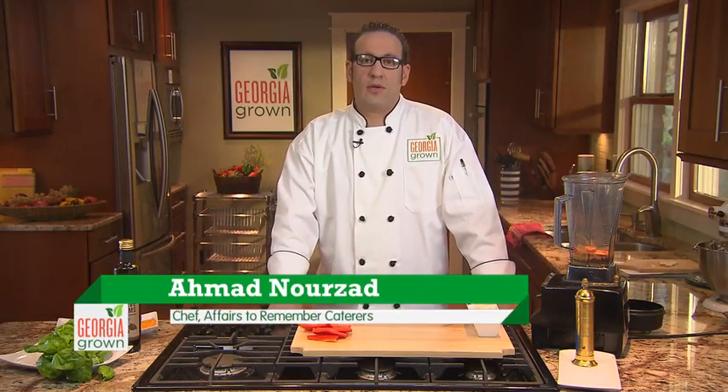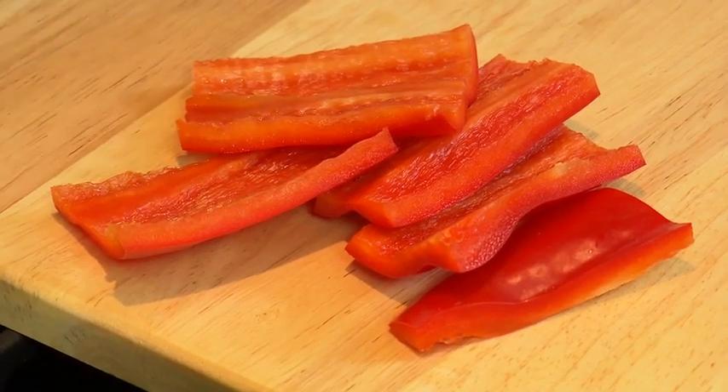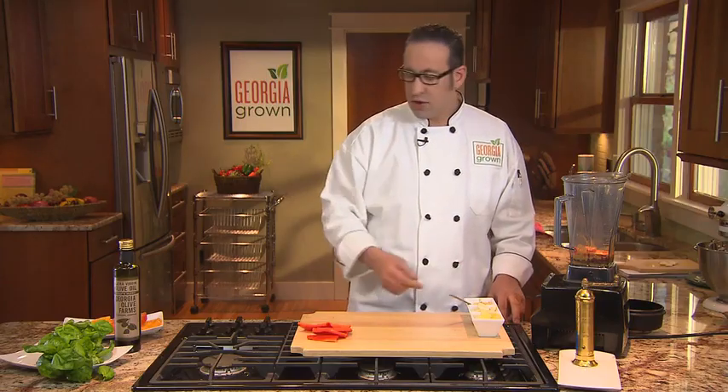Hi, I'm Ahmed Norzat, Executive Chef of Affairs to Remember Caterers, Atlanta's first Zero Waste Caterer. Today I'm making you one of my favorite summer recipes, which is a riff on an Italian Caprese Salad. We're going to call it the Georgia Caprese Salad. We have some Georgia Grown tomatoes, some Georgia sweet peppers, garlic, mustard, and some of our own Georgia olive oil.